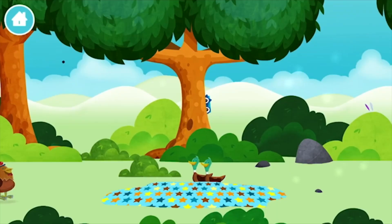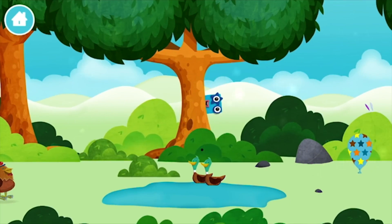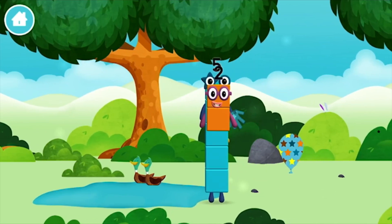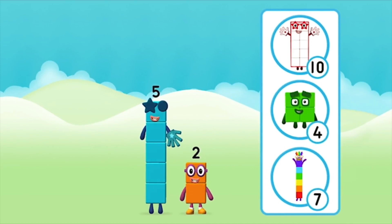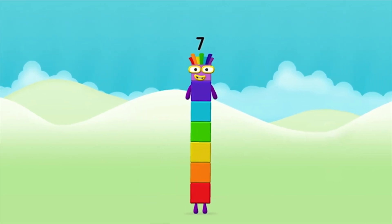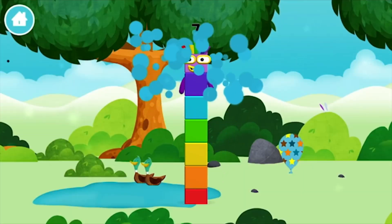Well done! You have unlocked a pond — two ducks swimming in a pond. You found a number block. Which number block do you think adding these together will equal? Great! Now can you add the number blocks together? Five plus two equals seven. Brilliant! You made number block seven. You made a new number block.